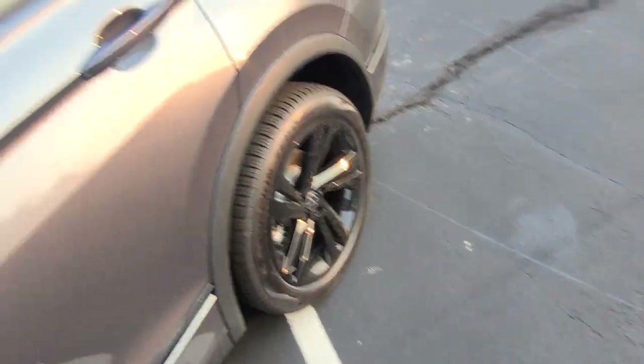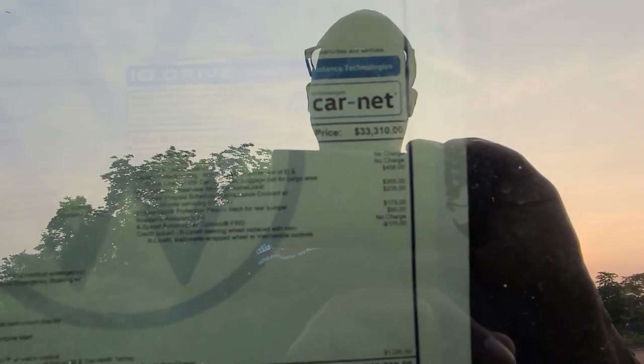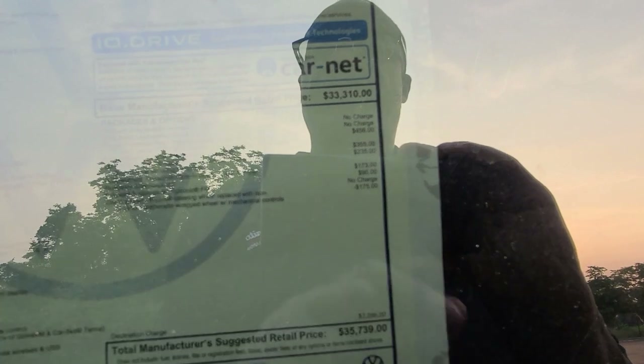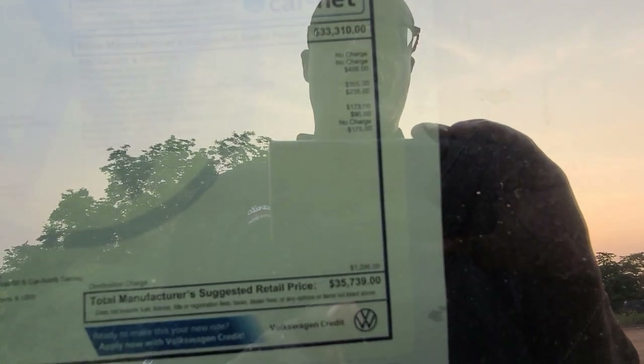Let's take a look at the back seat. Before we climb in, there's a look at those wheels right there. This one is $35,739. It includes $456 for the Tiguan protection package, which includes monster mats for all three rows, trunk liner, cargo blocks, and luggage net for the cargo area. Auto dimming home link mirror for $355, $235 for prepaid maintenance — a third year prepaid maintenance — bumper dillo for $173, $90 for a roadside assistance kit, and a $175 credit for the alternate steering wheel. $1,295 is destination, bringing you to $35,739.